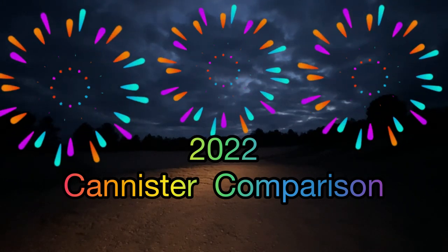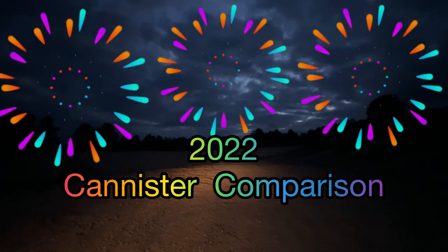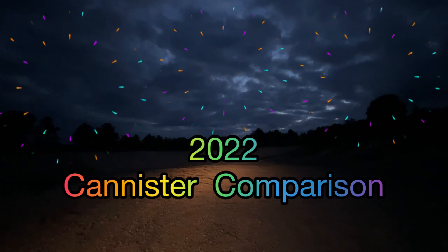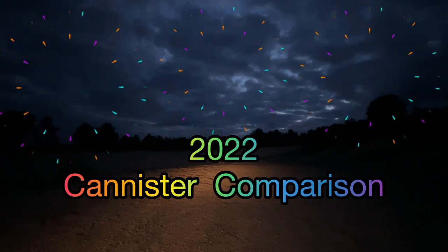Hi guys, welcome back. We're going to finally do our 2022 canister comparison video. We also brought out our decibel meter so we can say without a doubt which one is the loudest. Let's get to it.